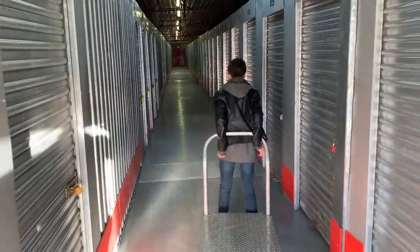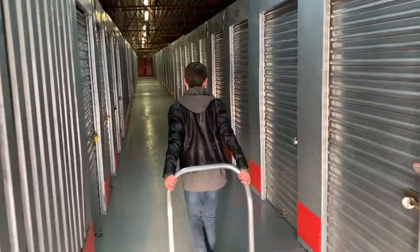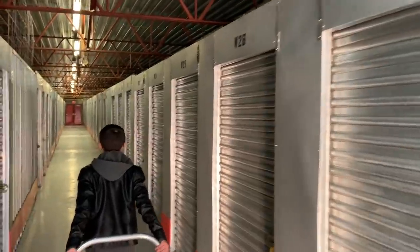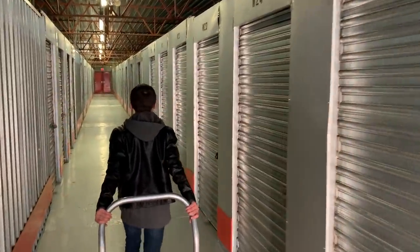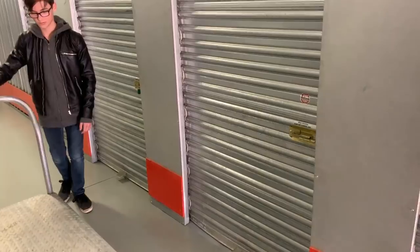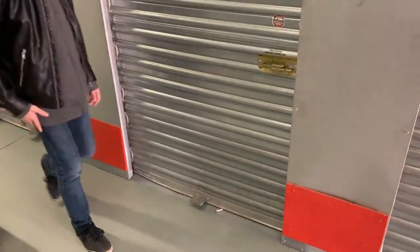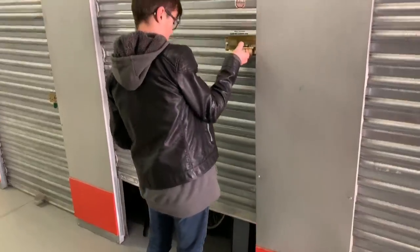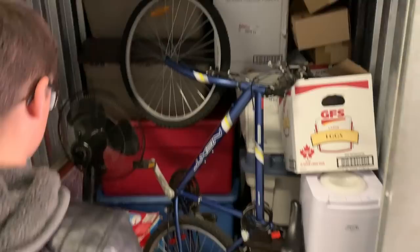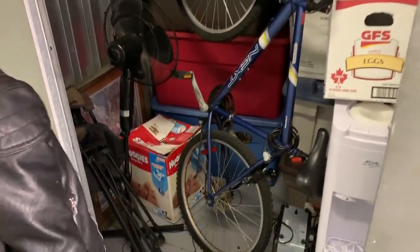We are here at the storage yard. What you have to do is go into the office and pay for your unit, and they go unlock it and you see what you got. It's an inside unit — it doesn't help too much, it's still freezing cold in here, it's not heated. We are looking for our number to come up here. There it is. Hey, you want to open it up, Stephen? You got to pull it from the bottom. So this is now all of our junk to go through. Let's start unpacking.